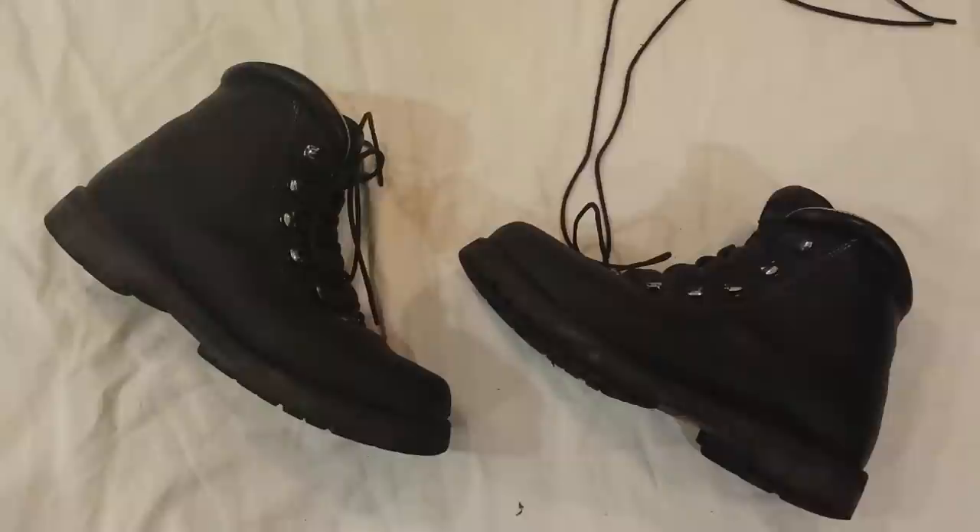Hello everybody. Today I will be reviewing a pair of boots made by Peter Limmer and Sons of Intervale, New Hampshire. They are a trekking, hiking, and mountaineering boot that is of an old design, and in my eyes the best boot that I have ever owned bar none — that I will probably be buried in.